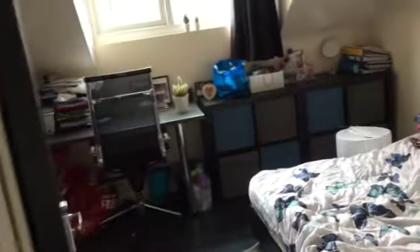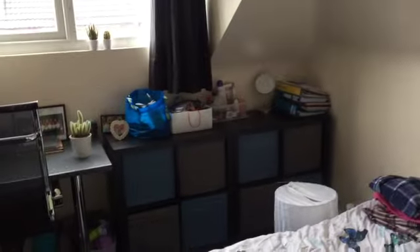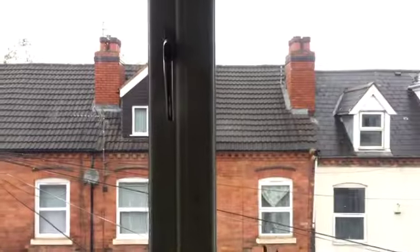And then the sixth bedroom — double bed, drawers, doors, desk space, and a wardrobe behind the door. Here's the view of the bed and a nice view out the window.